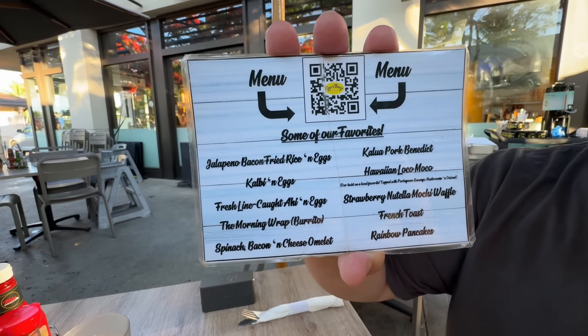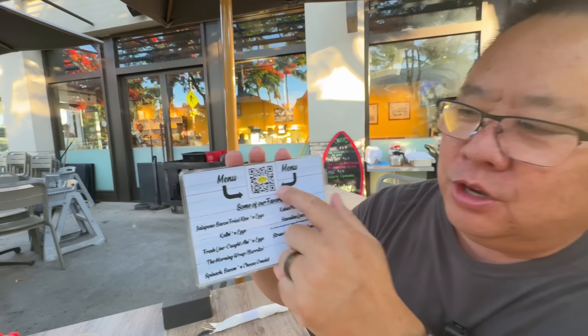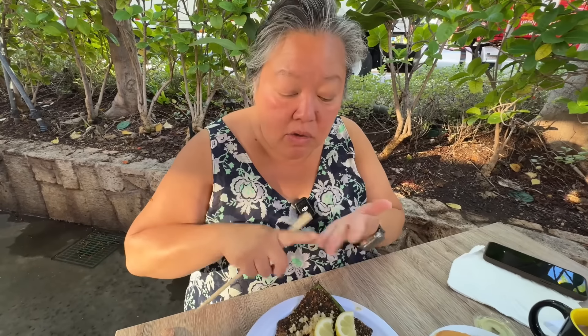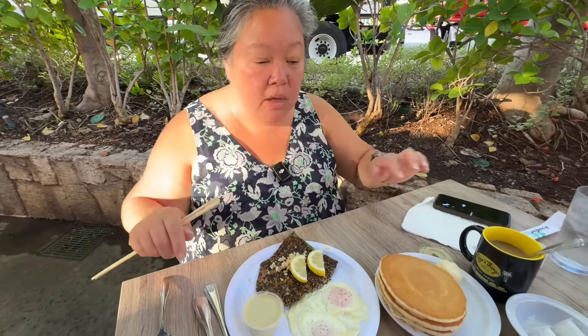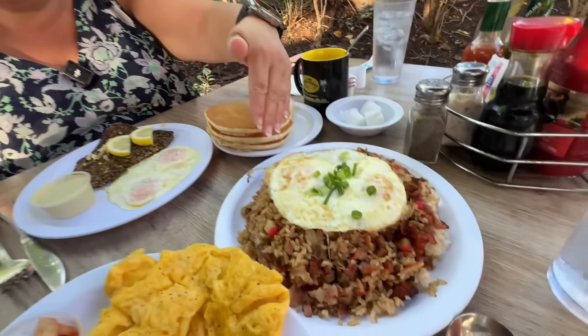They have specials on the board — I think I'm going to get the kalbi and eggs. You can scan to check the menu. Our spread came out — my meal came with a choice of rice, potato, or pancake, and we got the pancakes to try. We also got the fried rice on the side to take back to the sisters. There are over-easy eggs, fish cake, and good meat in there.